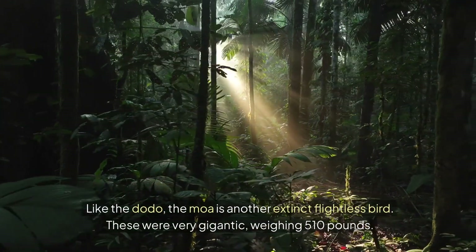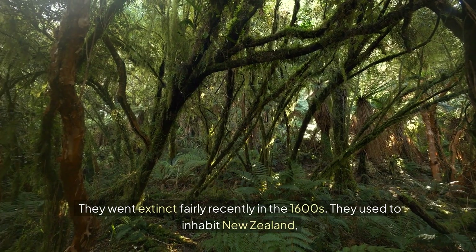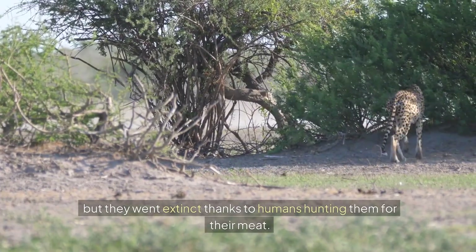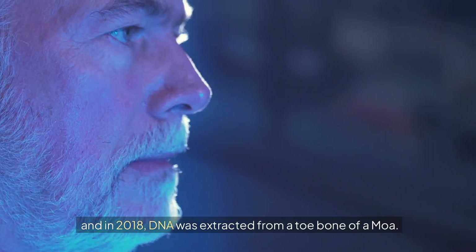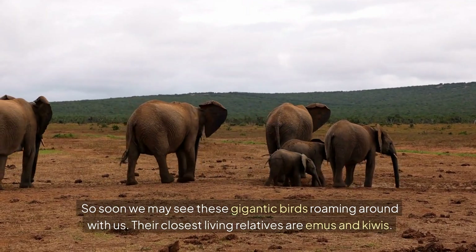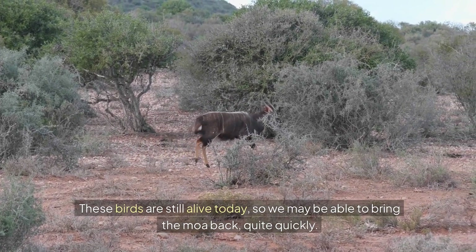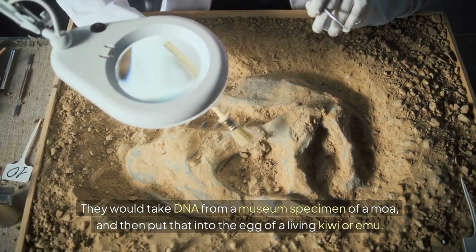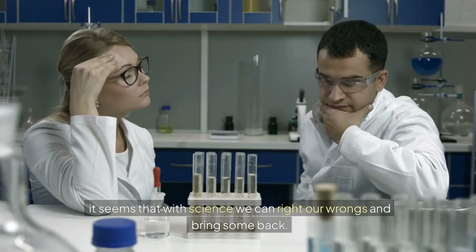Moa. Like the Dodo, the Moa is another extinct flightless bird. These were very gigantic, weighing 510 pounds. They went extinct fairly recently, in the 1600s, after inhabiting New Zealand. They went extinct thanks to humans hunting them for their meat. Researchers at Harvard University have been able to reassemble the Moa's genome, and in 2018, DNA was extracted from a toe bone of a Moa. Their closest living relatives are emus and kiwis. Scientists would take DNA from a museum specimen and put it into the egg of a living kiwi or emu to bring the Moa back.